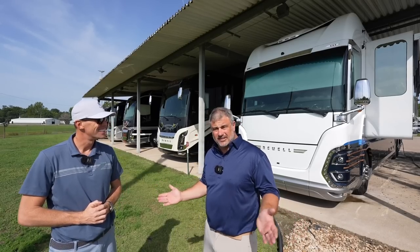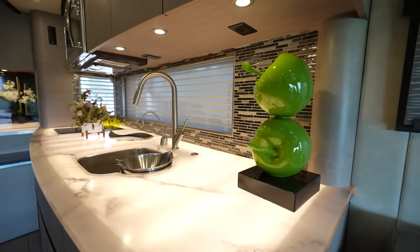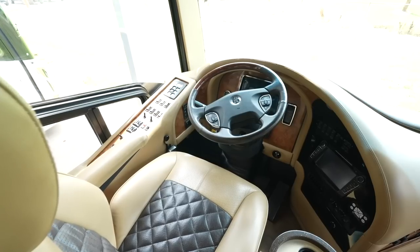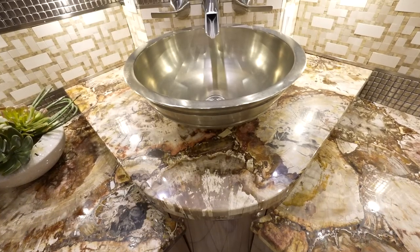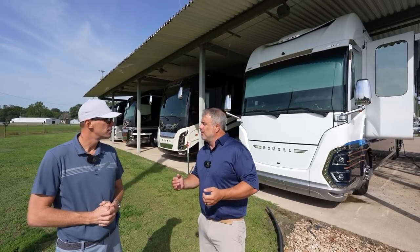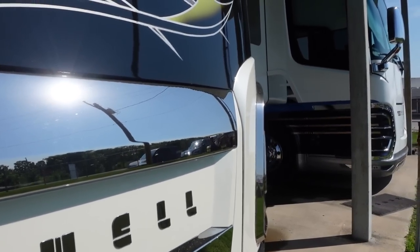Well, at Newell Coach, we do have pre-owned sales here. It is a big part of our business, so we're going to show a few off today. We have a plethora of different coaches we want to show, ranging from a 2013 all the way up to a 2020. Now, if someone's in the market for a pre-owned Newell Coach, what are the advantages from buying a Newell Coach from you here at the Newell Coach Factory? Well, I think you answered a little bit of the question right there within your question — we are the Newell Coach Factory. We go through a very extensive pre-owned delivery process.